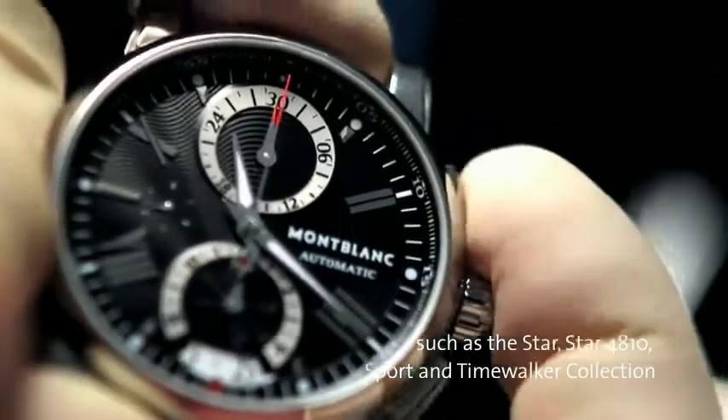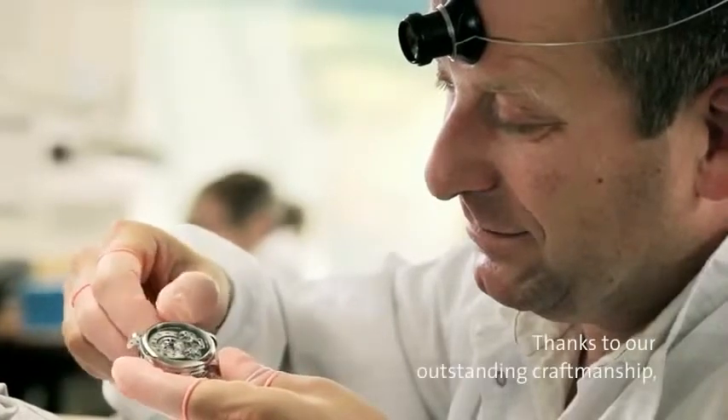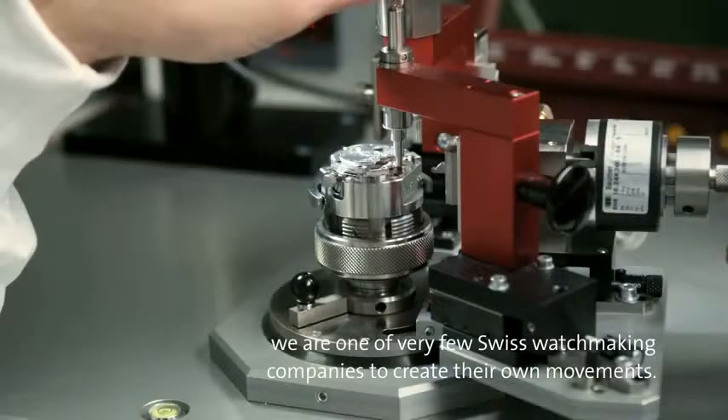We also have the collections Star 4810, Sport and Time Walker. Thanks to our expertise, we belong to the very close circle of Swiss manufacturers who are able to create their own movement.